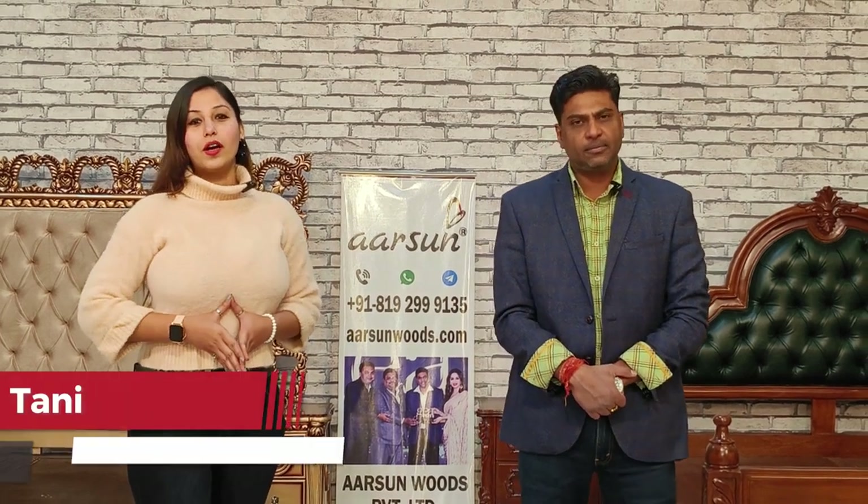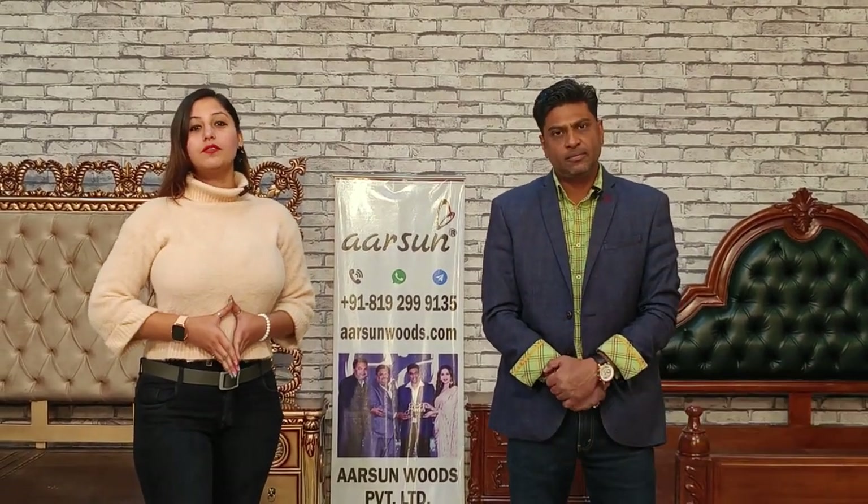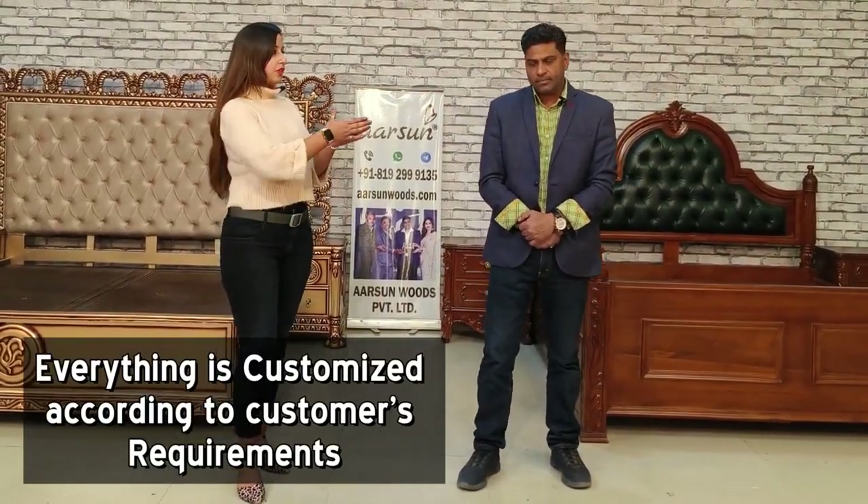Welcome to Arts and Woods. This is Tanisha Arora. Today I have along with me Ashish Mittal, Director of Arts and Woods. And today in this video, we are showing you two beautiful beds and we will understand more about these beds from Ashish.